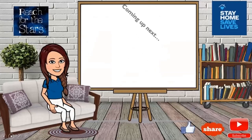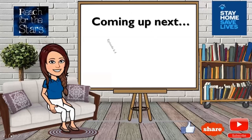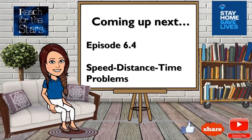Coming up next, we have another very interesting situation regarding speed, distance, and time. It will involve speed of a car, speed of a train, express train, passenger train, and all those types of problems. Stay tuned — thank you!